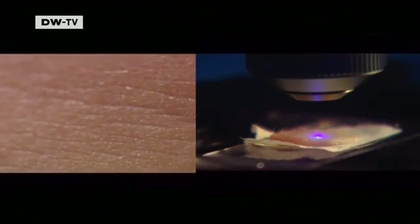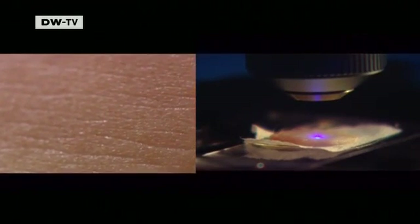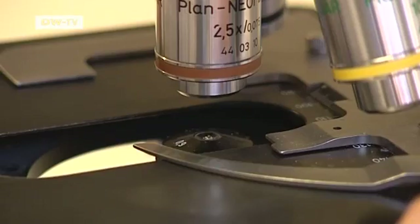So-called adult stem cells are no problem — those derived from skin, for example. But by their nature, they can't turn into other kinds of cells, because they come from already developed tissue. Researchers are now working to make these adult stem cells become more than just their own type.